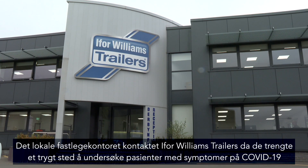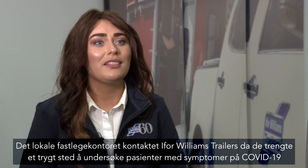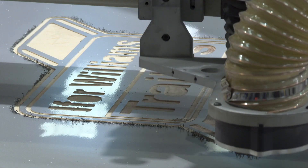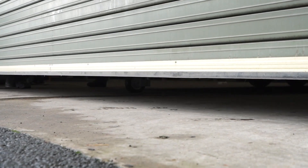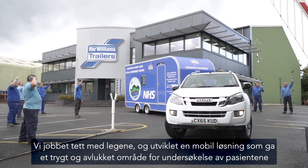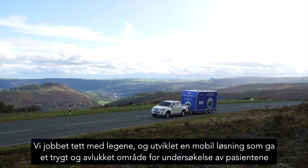Ivor Williams Trailers were approached by the doctors and the practice manager at the local GP surgery, who faced the challenge of finding a safe space to assess patients displaying symptoms consistent with COVID-19. Working closely with the doctors, we carefully designed a mobile solution to provide a safe and separate area for the assessment of these patients.